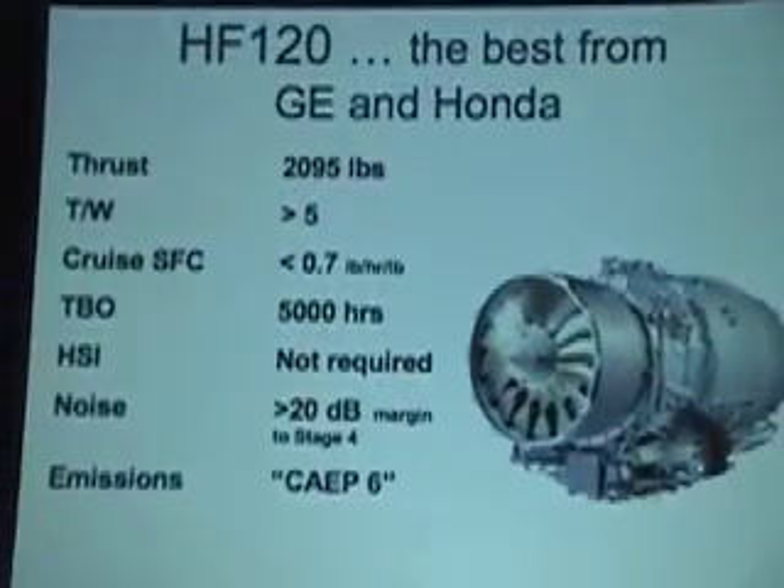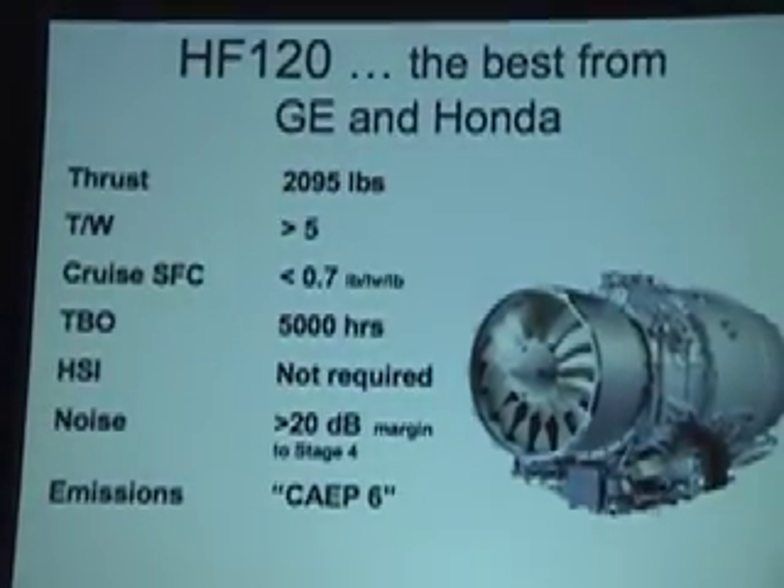We spoke with a Honda representative who was in attendance and supported Spectrum's optimism about the engine's timetable: "We will have certification engines up and running summer next year, and we will be certifying this engine in the middle of 2009."